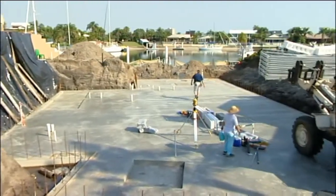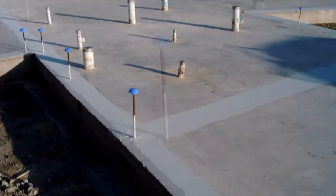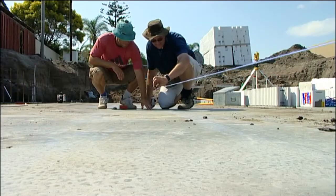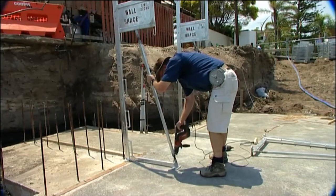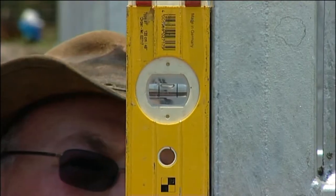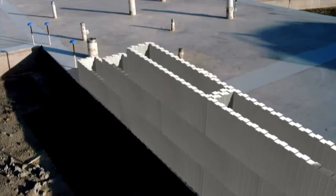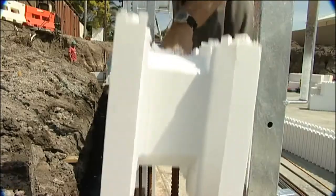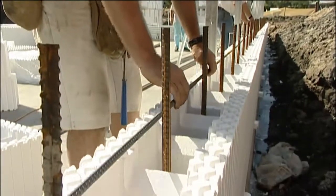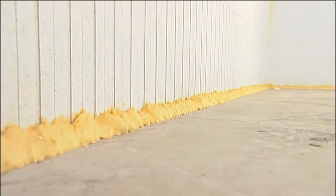Once your slab or footings with your starter bars are in place, you apply your liquid membrane under the wall location and 100 mm up the starter bars. This is your damp proof coursing. The patented wall brace scaffolding system is bolted down and aligned with your wall set out marks and plumbed with the spirit level. You now start laying the Zego forms in a stretcher bond format, the same way as you lay bricks or blocks, while leaving openings for your doors and windows. Horizontal reinforcement bars are placed as required in the wall as you build. You level the wall with wedges and foam seal the gaps between the slab or footing and the base of the wall.